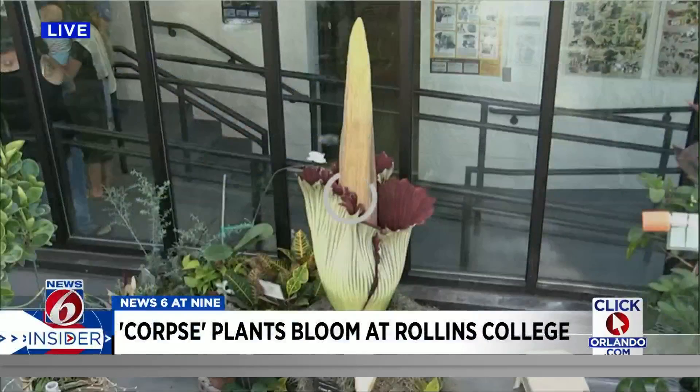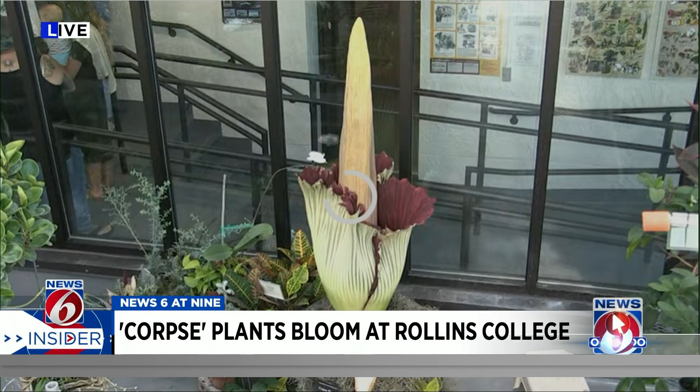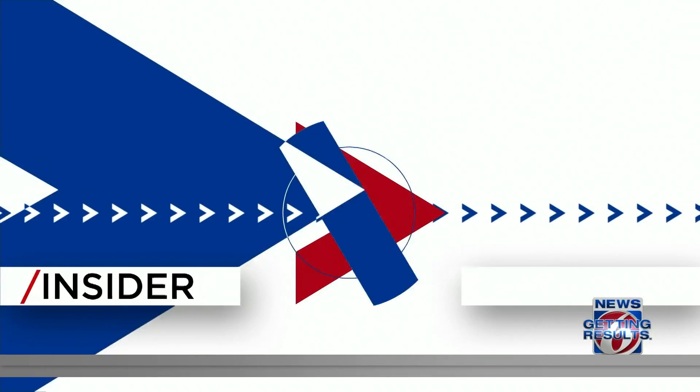We're talking about the rare corpse plant, and they have more than one of them. This is a live look at the greenhouse. The corpse plant you see here actually bloomed the other night, and there's another one that has yet to bloom. This is like a once-in-a-decade event. News 6 Insider Guide's Crystal Moyer went out to Rollins yesterday.